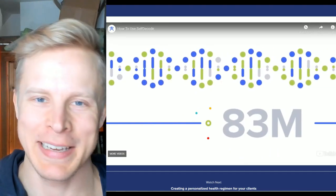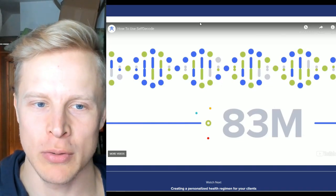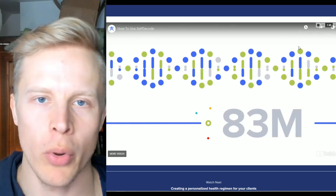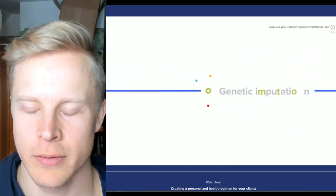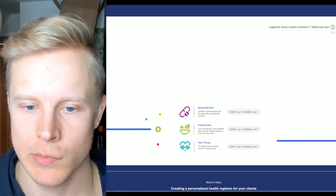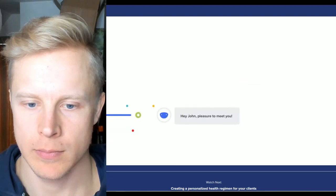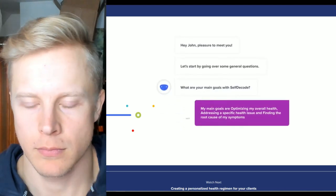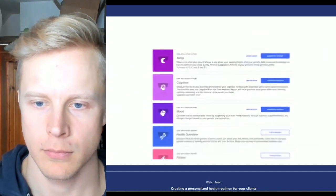You can get personalized recommendations with just lab tests or only a DNA file, but to take full advantage of SelfDecode's holistic approach, we recommend using both. DNA kits only analyze about 700,000 variants. However, at SelfDecode our AI turns 700,000 variants into 83 million variants — a huge difference. They have new AI 2.0 software that basically no one else has. This is called genetic imputation, which provides the data needed for the most accurate analysis.